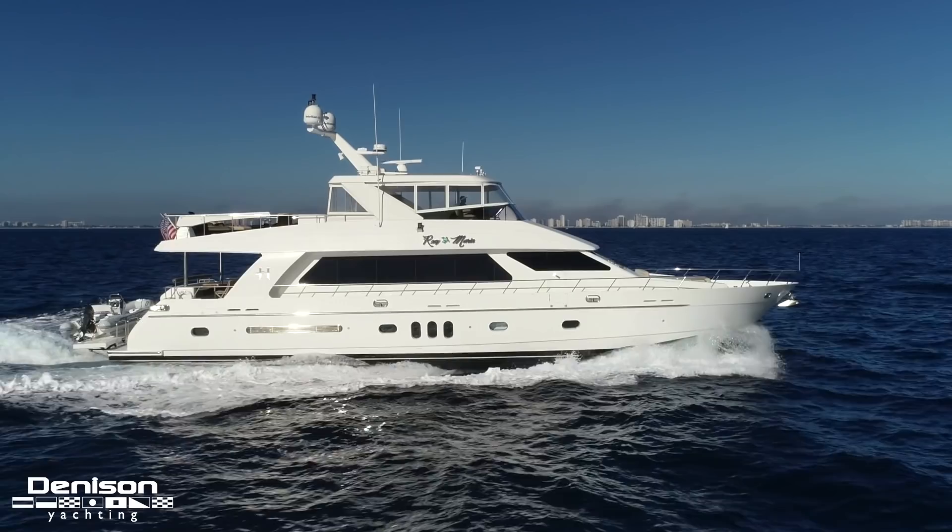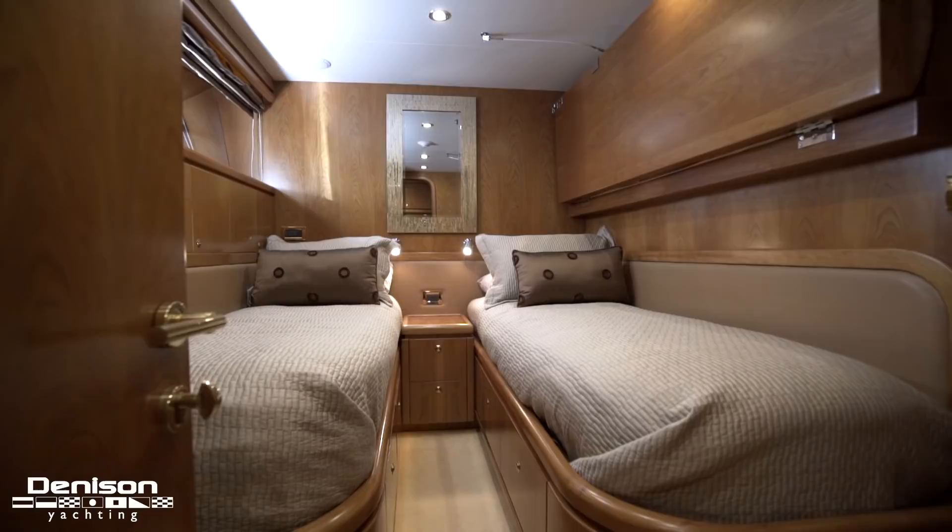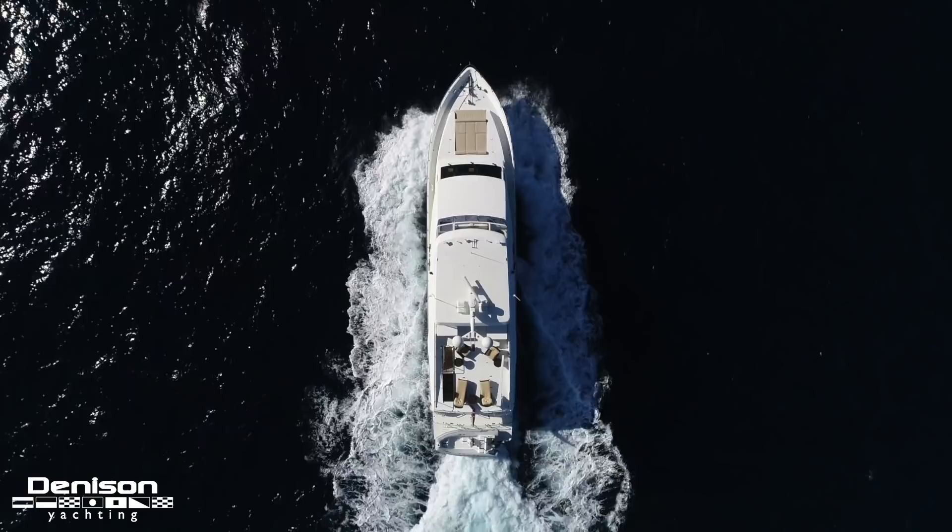Her layout is super friendly for a large family or if you want to do charter. Accommodations for up to 10 guests in four staterooms. One of my favorite places on the boat — and probably the largest entertaining space — is the flybridge. It's just tremendous, and that's where we're going to begin today's tour.